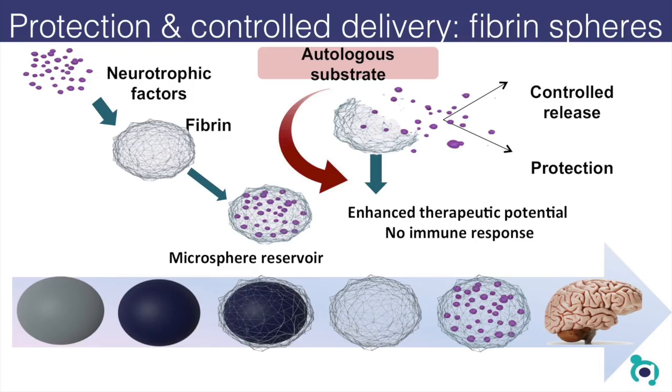That's what we precisely did. We followed the template method to form these tiny fibrin cages, put the neurotrophic factor into them, and off they go to the brain.